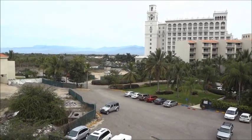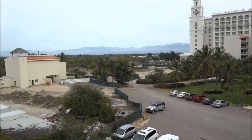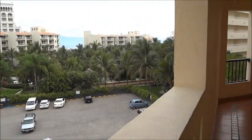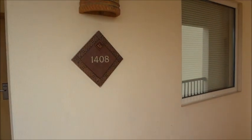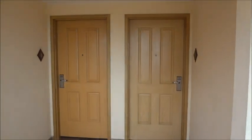Hi everybody. I am in Nuevo Vallarta, Mexico in the state of Nayarit. And today I'm going to do a room tour of room 1408 A and B.